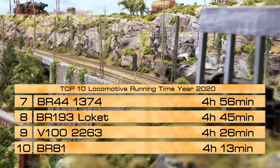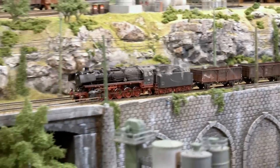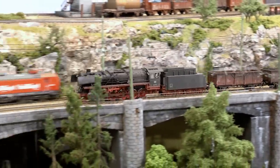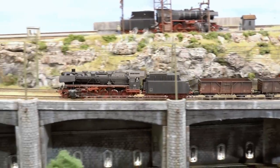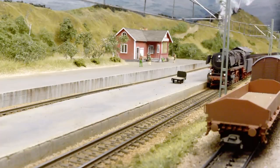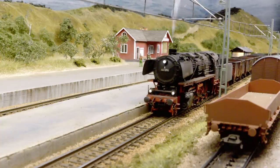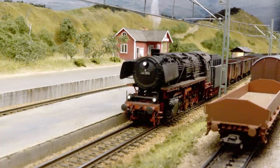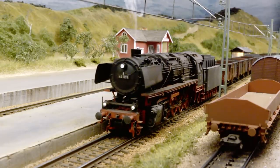Number 7 this year was a new steamer which arrived at the layout late October but still made it to the number 7 spot. I made a video tutorial when this locomotive arrived. It's really nice — it pulls heavy cargoes and a lot of cars, has a nice sound and an excellent drive. Nothing really to complain about.